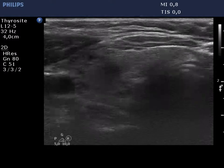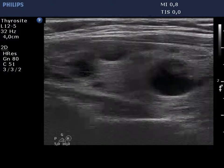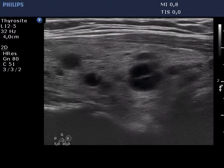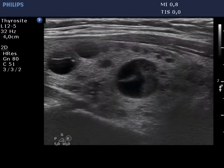The thyroid is ecnormal and has numerous cystic lesions of various sizes. These present back wall figures caused by posterior enhancement and comet tail artifacts as well.